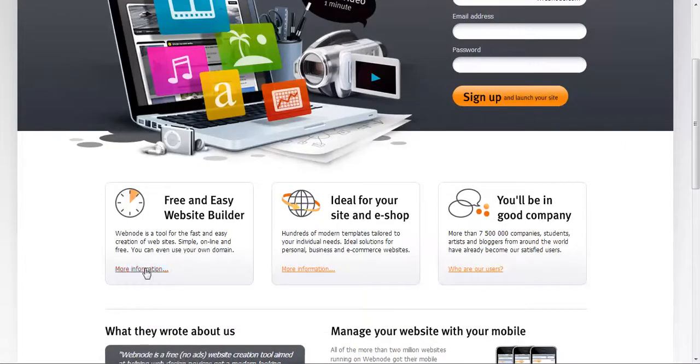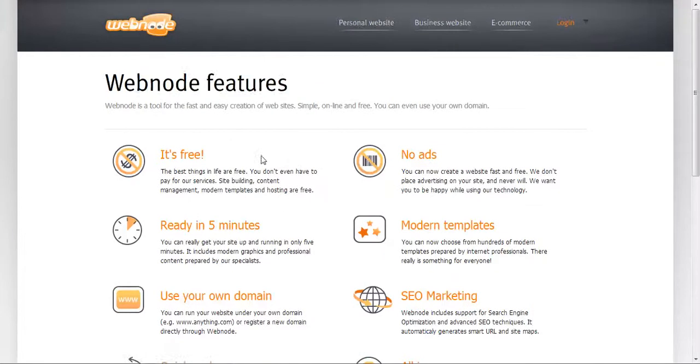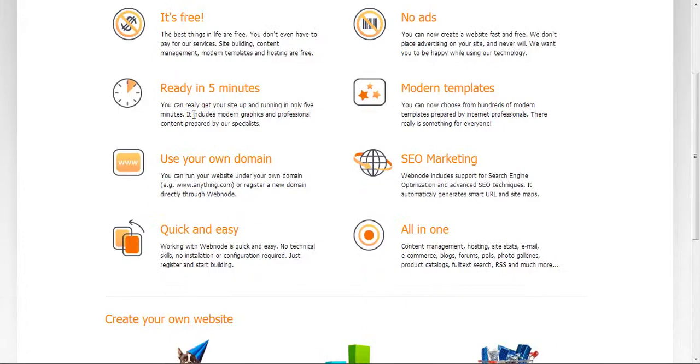You can see more information — again, it's free to use. You can get started in minutes, use your own domain, and it's an all-in-one content management system. Hosting is also free.